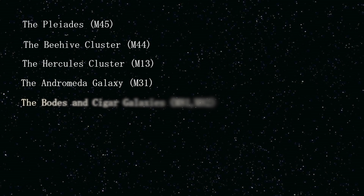There are some seasonal popular deep sky objects that include the Pleiades M45, the Beehive Cluster, the Great Globular Cluster in Hercules also known as M13, the Andromeda Galaxy M31, Bode's Galaxy, and the Cigar Galaxy M81 and M82.